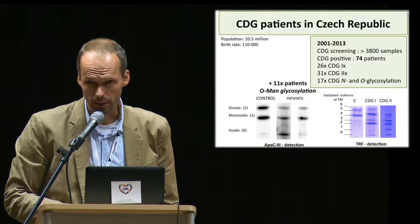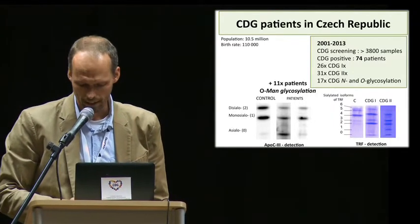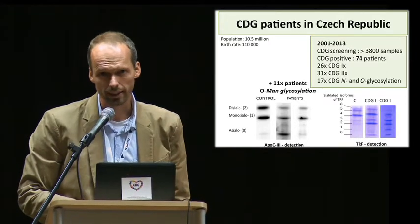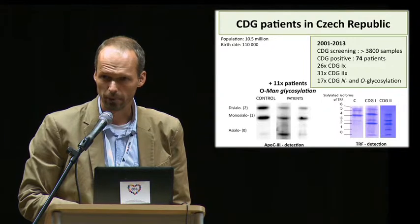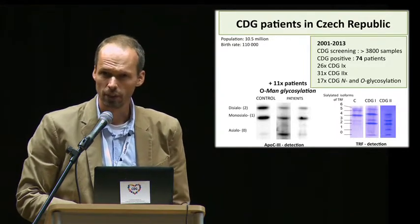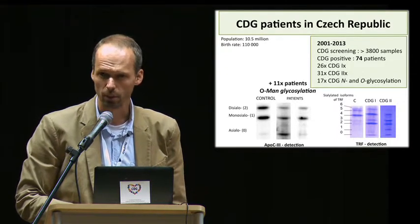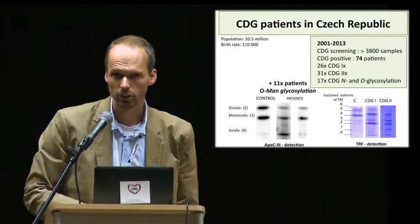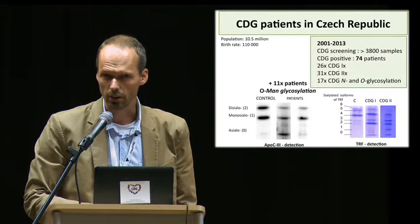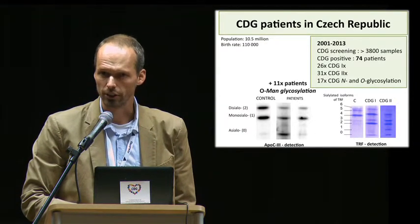In our lab, we established the diagnostics of CDG 13 years ago. During this period, nearly 4,000 samples of suspected cases were sent to our hospital. 74 patients screened for CDG were positive, which comprises 2% of investigated samples, plus an additional 11 patients with limb girdle muscular dystrophy caused by O-mannosyl glycosylation defects, which is not recognizable by CDG screening.